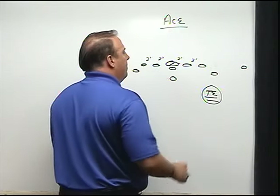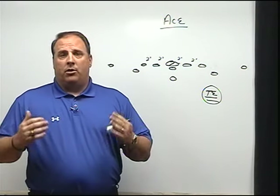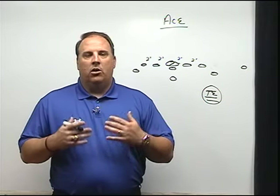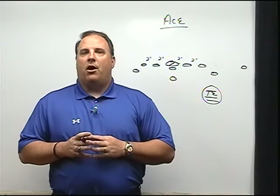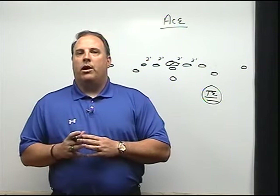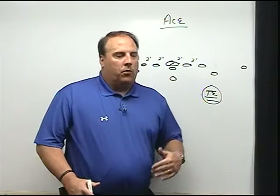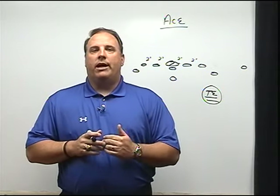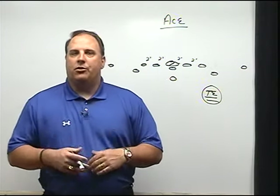Regarding the tight end: our base set is double slot, double split — what we call ace — but we do run tight end a lot. Many coaches say they don't have a true tight end, and we don't either. Our tight ends are hybrid players — they could be a big split end, or a sixth or seventh lineman who can learn the position. What we ask our tight end to do is a combination of what a tackle does and what a slot back does. When you see us on film, our tight ends are in a two-point stance, which helps us walk and trade them and block out on strong safeties and linebackers.